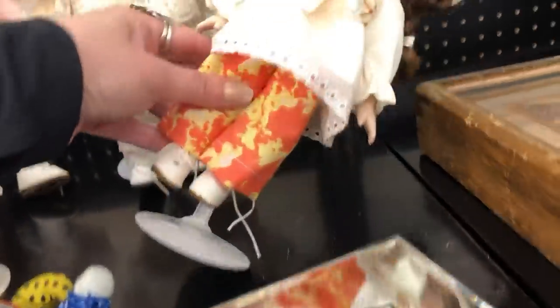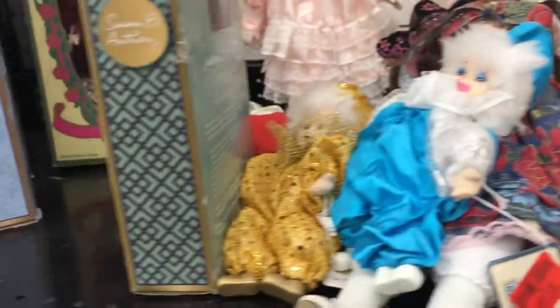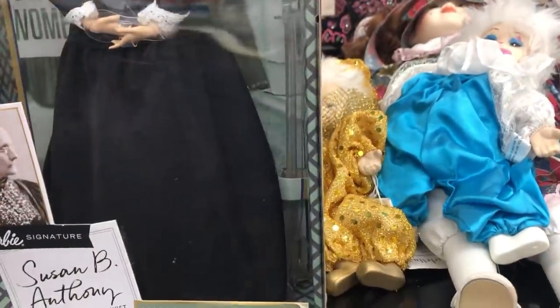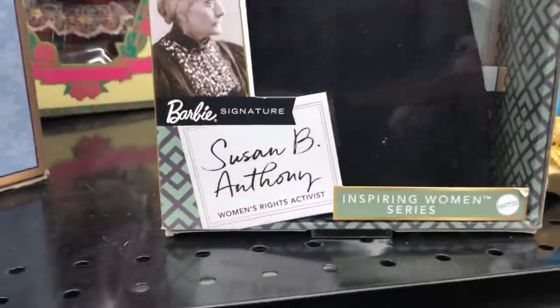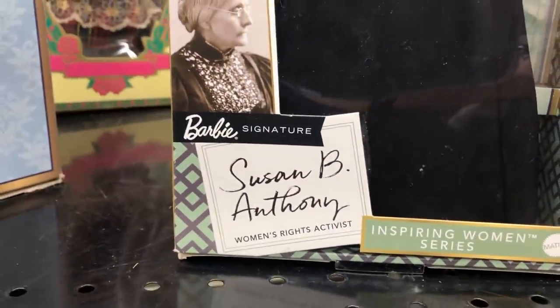Okay, more clowns — wait, that one looks interesting. Nope, no thank you. Susan B. Anthony doll, $11.99 — now it's a Barbie, really? $11.99 — let's check it out just in case.